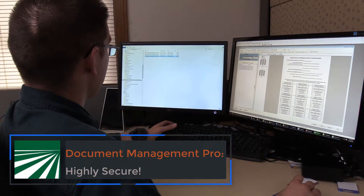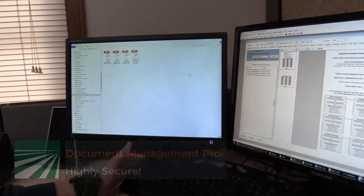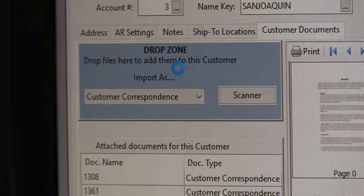On the security front, DataTech programmer Max Gomez says Document Management from DataTech is highly secure. We have a strong encryption system to keep your documents safe, using AES-256.